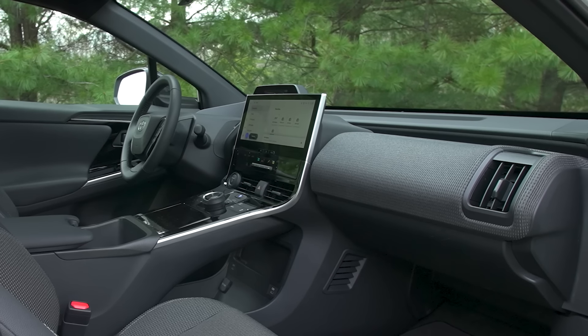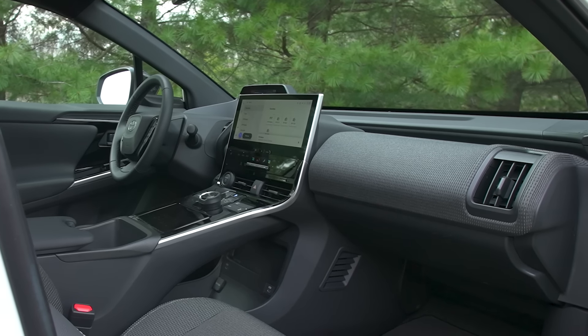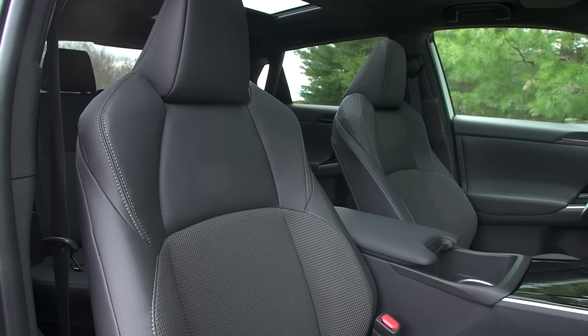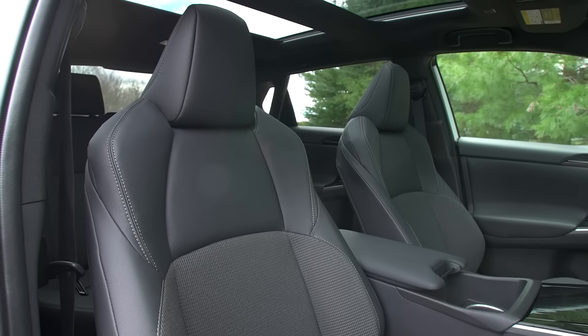Since this is built on a dedicated EV platform, it pushes the wheels all the way out to the corners, which really enlarges the interior space. Given the vehicle footprint, you actually end up with a lot more interior room compared to something like a RAV4 or a CRV.